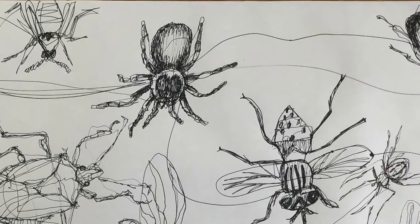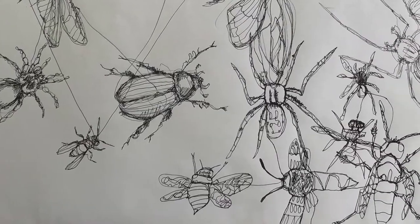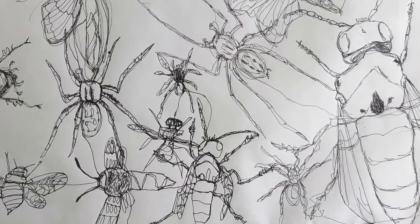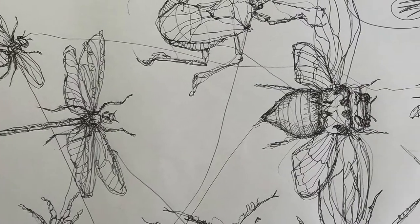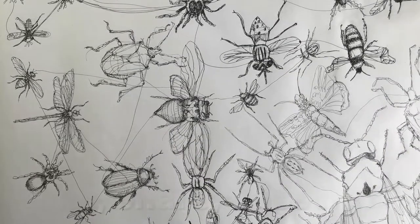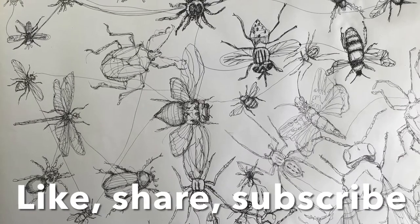So if you limit your time, find the quickest, most efficient way to communicate what you're copying from — in this case, a handful of printouts of bugs — you will improve your ability to record proportion, shape, and find the best textures, tones, and marks.